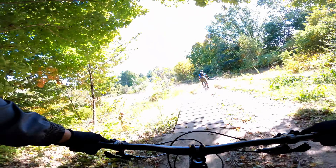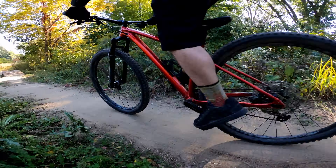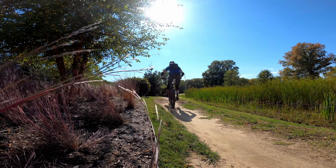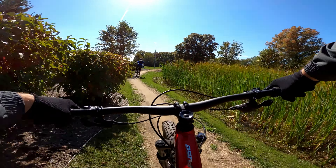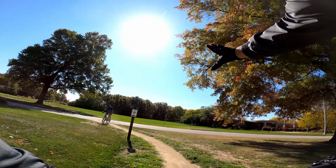Oh look at this — I love these little wooden features they've added throughout the trail. It's nice having them instead of just a flat section. Right here is a small little double next to this pond. So far I'm really liking this Lakeview Bike Trail.